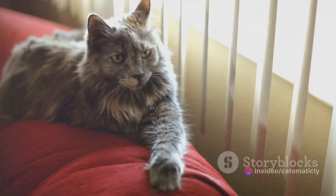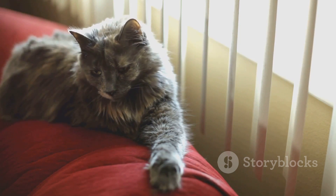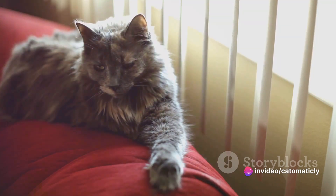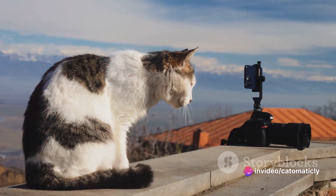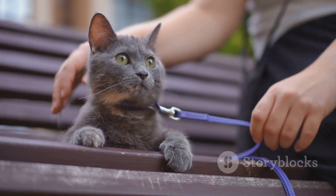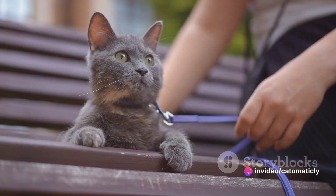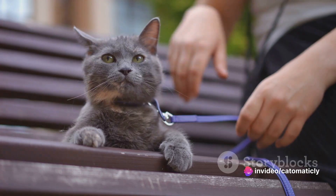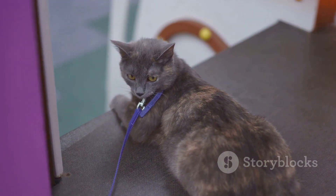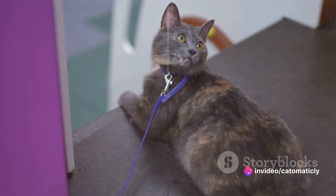But a good camera is just part of the equation. The lens you choose can drastically change the look and feel of your photos. A wide-angle lens can help capture your cat's environment, while a macro lens can highlight their unique details. Lighting is also key — whenever possible, try to use natural light. It's not only flattering but also less likely to disturb your cat. And a good backdrop can do wonders — whether it's your cat's favorite lounging spot or a simple, uncluttered background, the right setting can make your cat stand out and add depth to your photos. With the right equipment, you can enhance the quality of your cat photos and capture their cutest moments.